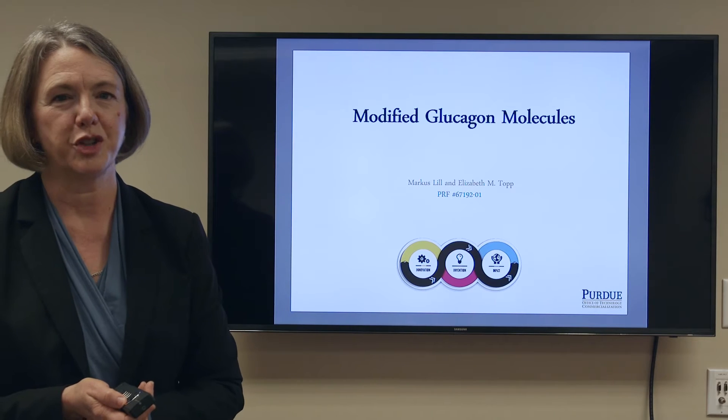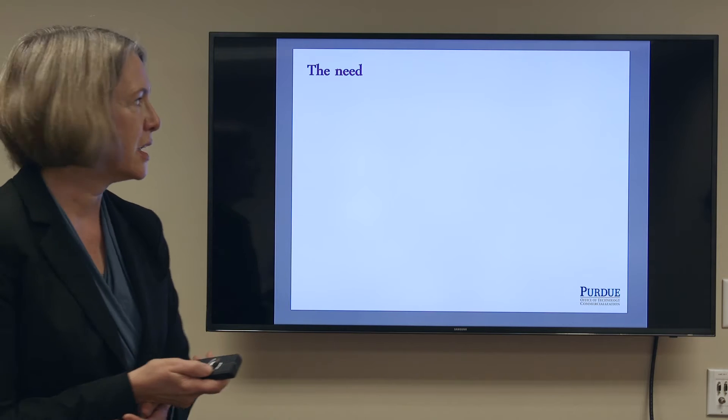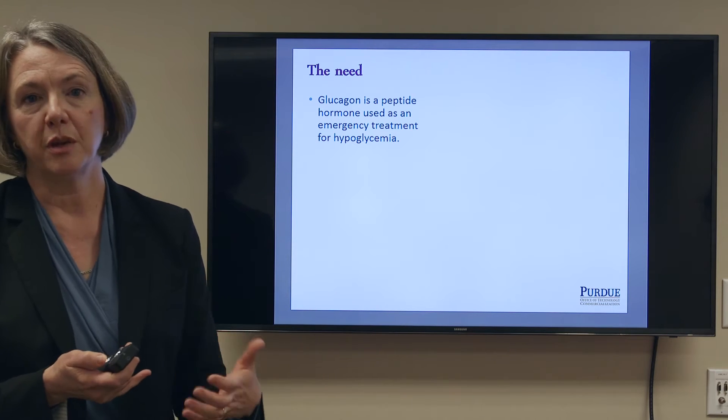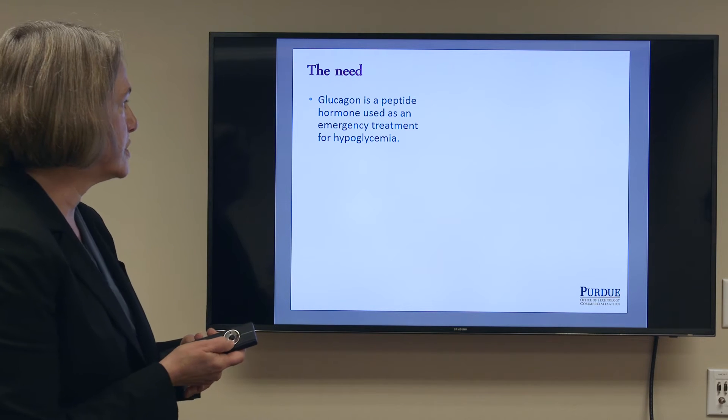My name is Liz Topp and I'm here to talk to you about modified glucagon molecules. Glucagon is a peptide hormone that's used in the emergency treatment of hypoglycemia, usually in diabetic patients.